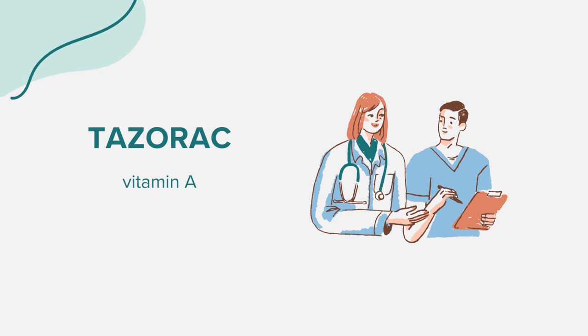Hello everyone. Today we're exploring the medication known as Tazerac. As always, this discussion is for educational purposes. If you have health-related concerns or questions, it's essential to consult a medical professional.